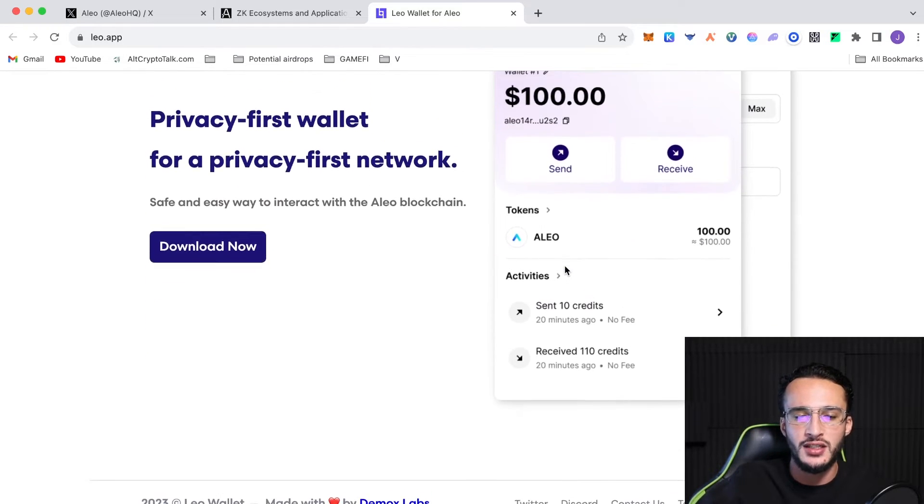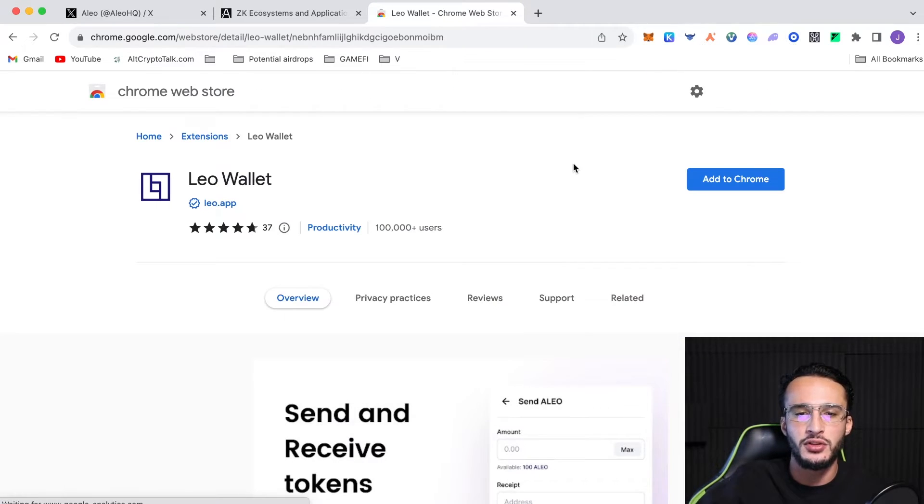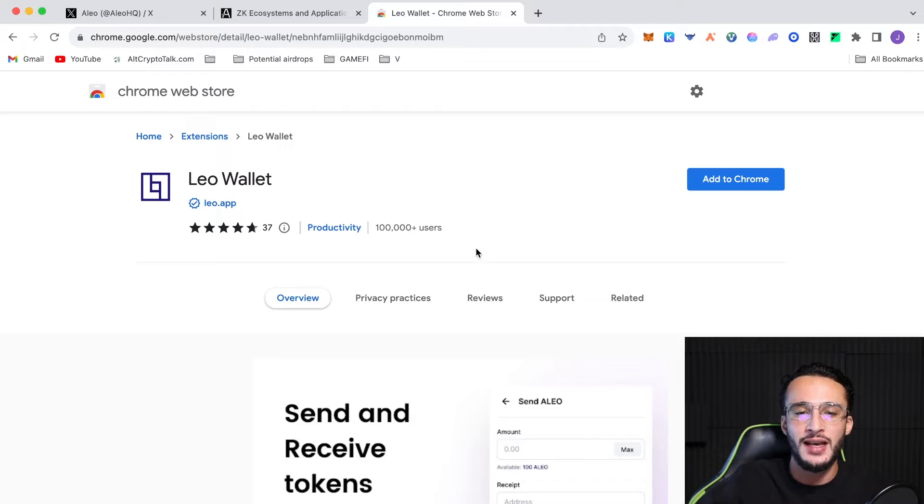Just read through this — it says made by Demox Labs. Make sure that you're on the correct website. Click download now and it takes us to the official Chrome Web Store, where it shows over 100,000 users. It's the official Leo app with the certified tick, created by the owner of the listed website, and the publisher has a good record with no history of violations.